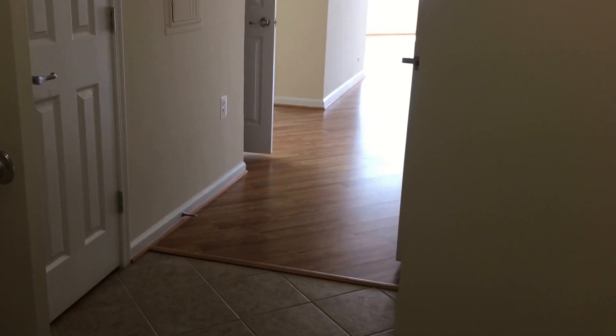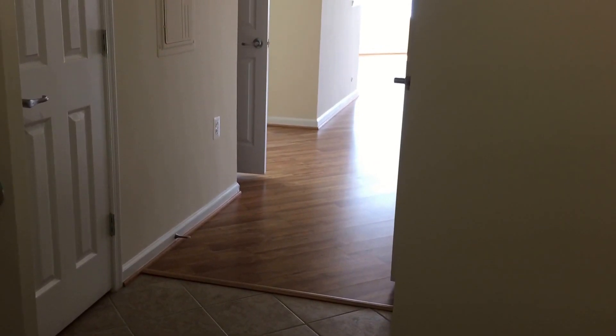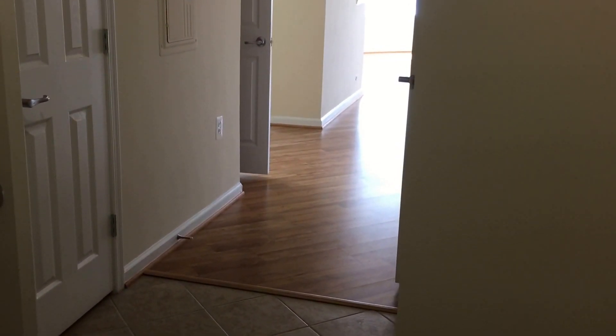Hi and welcome to the Reserve at Clarendon Center. Today I'll be giving you a tour of the C5 floor plan. This is a 2-bedroom, 2-bathroom apartment that is 1,188 square feet.